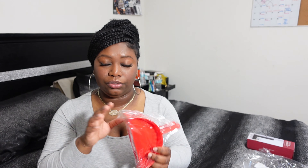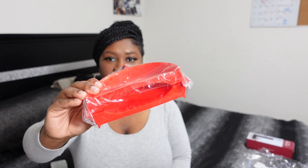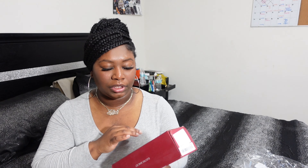I got this large empanada maker and I'm so happy I got this because making empanadas is a task. They have multiple sizes so if you want to make dumplings or smaller empanadas you can do that. I got this size because reading the reviews it looked like the perfect size for the Goya discs I use.